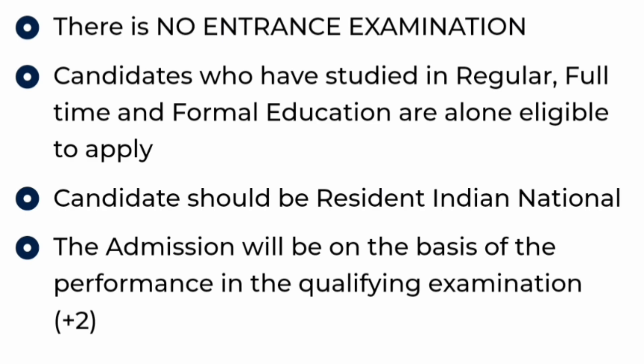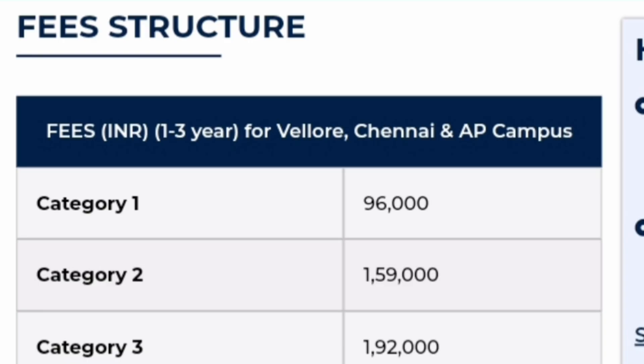This program is open to all residents of Indian nationality. Admission is based on performance in the qualifying examination, which is Class 12 (Plus 2). Before reviewing the placements and other details, you should also understand the fee structure. The following fee structure is applicable for 3 campuses: Vellore, Chennai, and AP. Bhopal campus has a different fee structure, which will be discussed later.